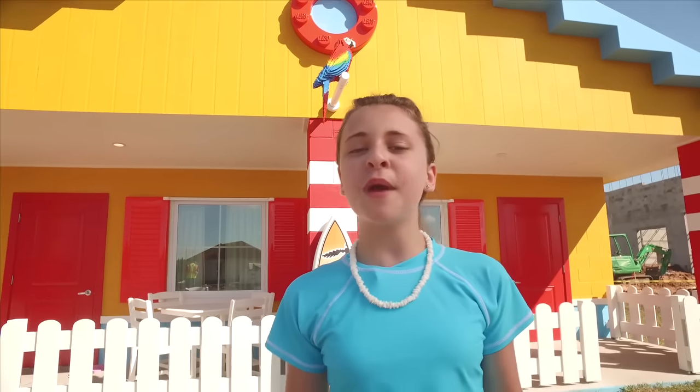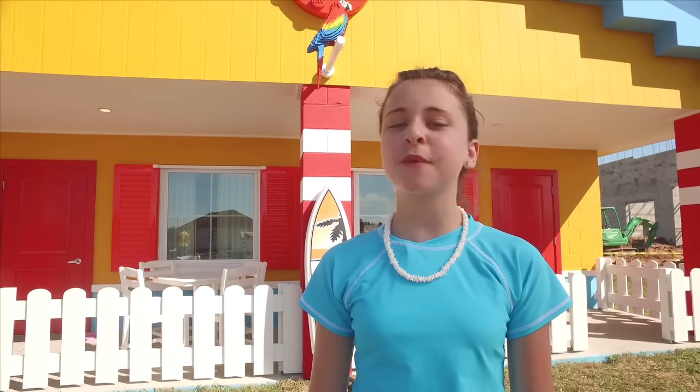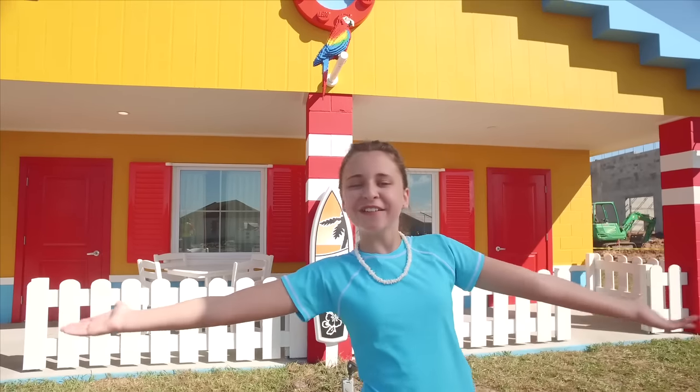Surf's Up Brick fans! Prepare to catch a wave of awesomeness because you're about to get an exclusive look at what will soon be the sweetest new way to stay at the place built for kids. I'm Grace for Legoland Florida Resort TV. Welcome to Legoland Beach Retreat!